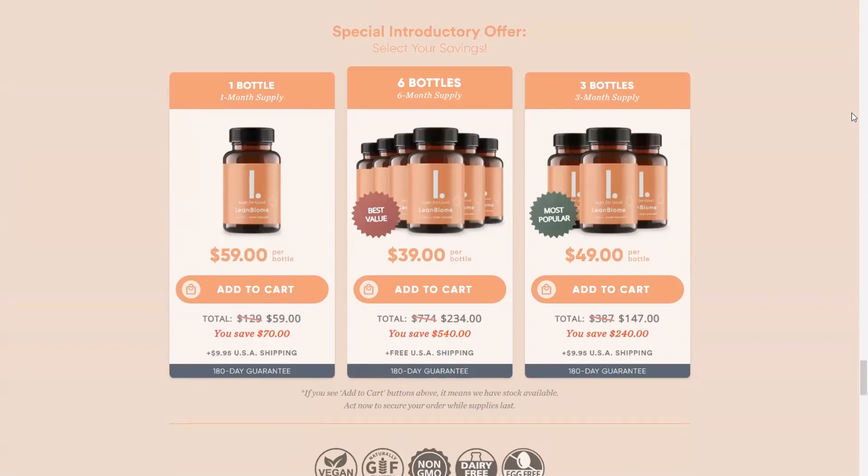So I wanted to record this video first to tell you to be careful with the website that you will buy the Lean Biome from, and also, if you buy this product, do the exact treatment — take it seriously. I really hope this video helps you, and I also hope that Lean Biome really helps you as it helped me. Thank you for watching.